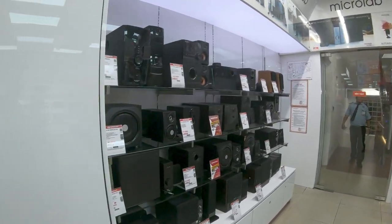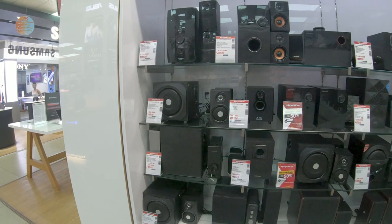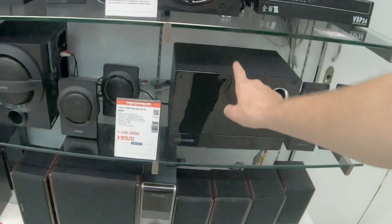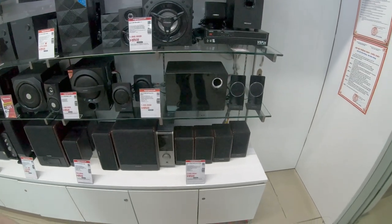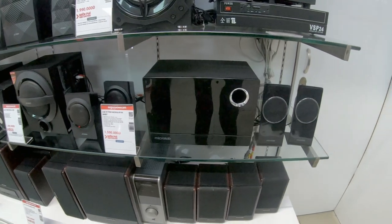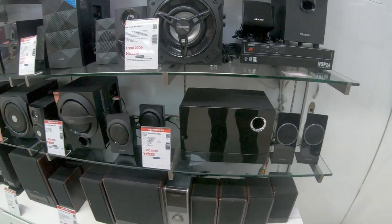Here are the speakers that I was actually looking for for my computer when I was in Phuong Vu. The same one I want is right here - so this is the one I tried to buy at Phuong Vu. Maybe I'll put a little overlay footage, I don't know. But it was out of stock, so we decided to come over here.